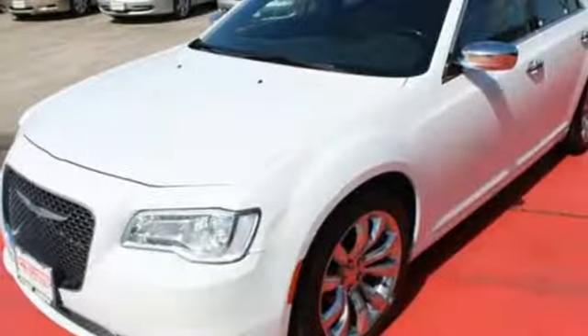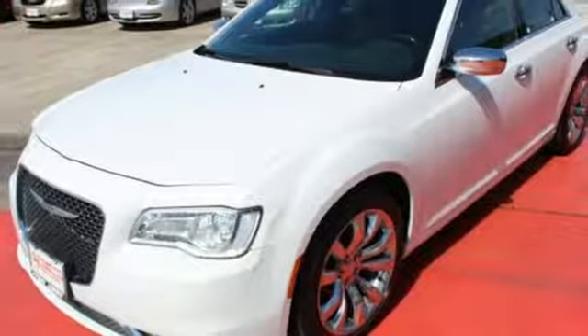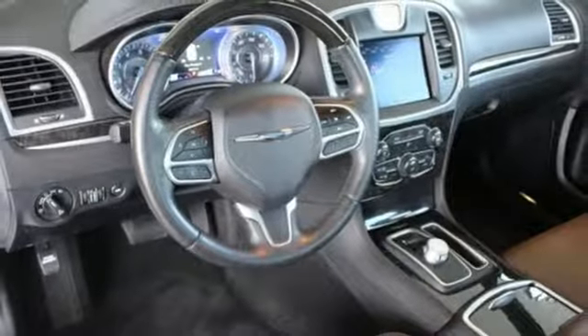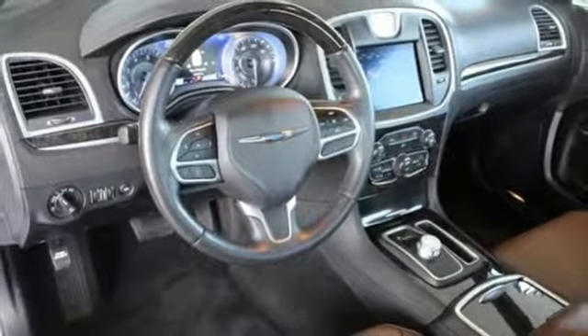The refined interior flows to the 8.4-inch touchscreen and Uconnect, serving up endless entertainment and communication options. Keyless Go makes getting in and on the road easier than ever, and the ride is perfect for more than just you with dual-zone climate control.